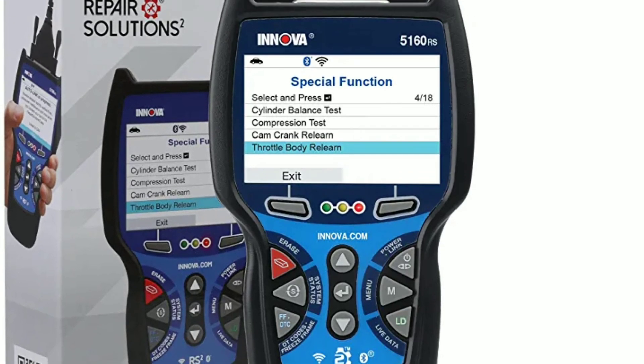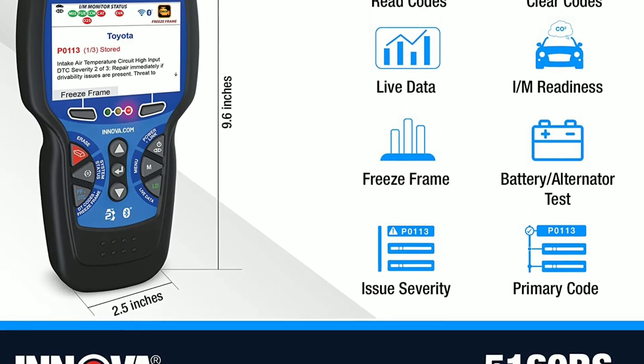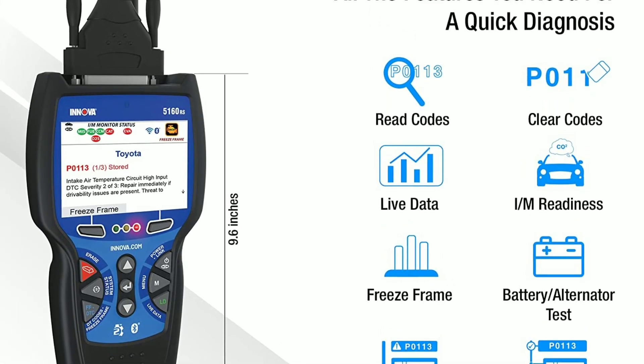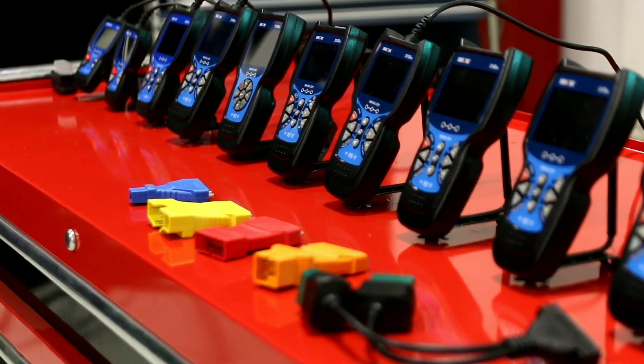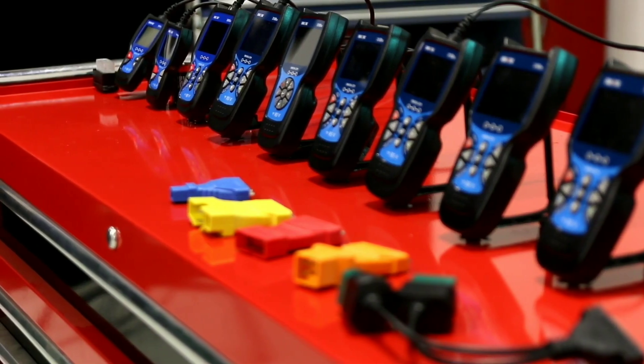And there you have it, folks — the incredible Innova 5160, a true marvel of automotive engineering. From its stunning design and advanced technology to its exceptional performance and versatility, this vehicle has it all. If you're in the market for a stylish, comfortable, and feature-packed car, the Innova 5160 is definitely worth considering.